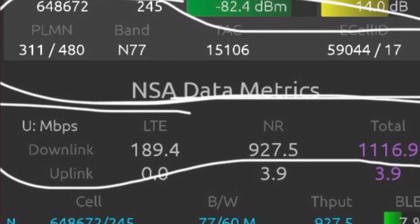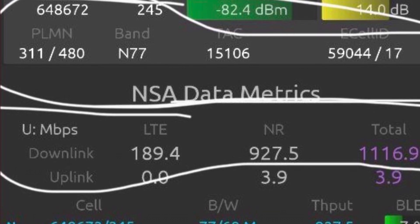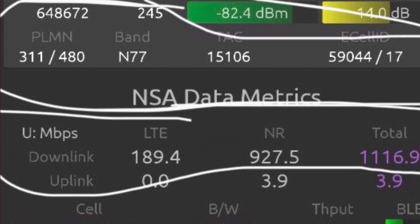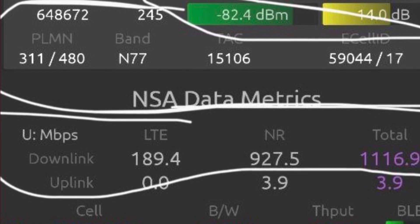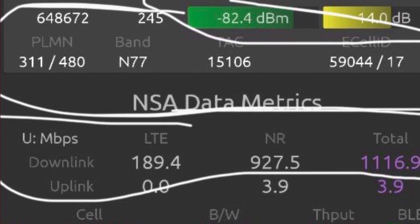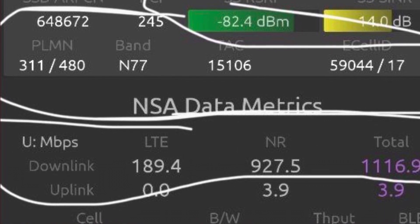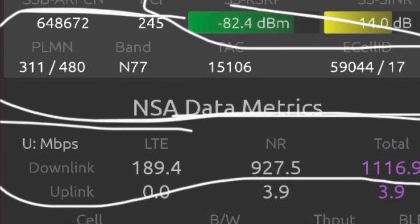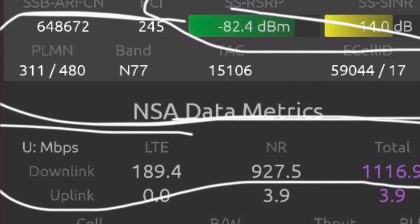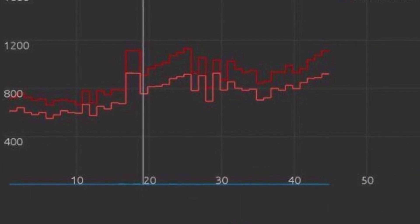The metrics performed really well. On the NR — the 5G side — they got a throughput of 843 megabits per second on a 60 megahertz channel, which is exactly what Verizon is going to be deploying for the first year to year and a half of their rollout. AT&T is going to have around 40 megahertz temporarily for their initial deployment.